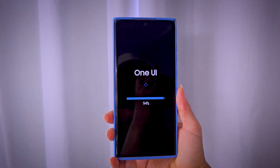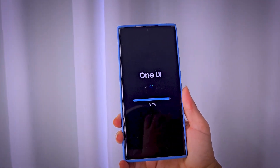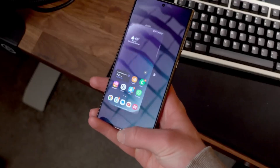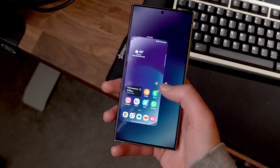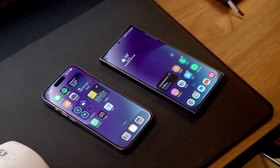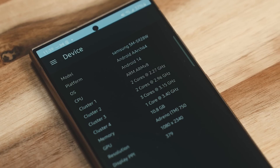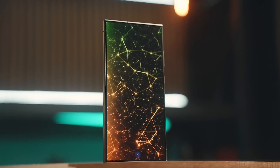If these reports are accurate, Samsung Galaxy users are in for a major upgrade with One UI 7.0. From revamped design elements to new features and a faster-than-usual development cycle, this update is shaping up to be one of Samsung's most innovative yet. Keep an eye out for official announcements as Samsung prepares to roll out the beta in the coming months.